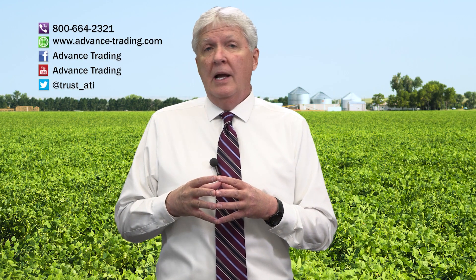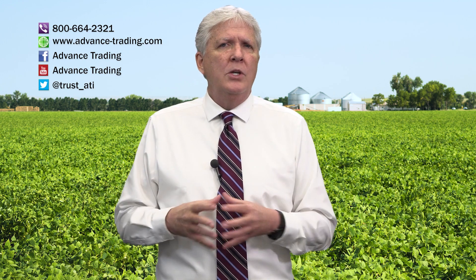If you'd like more information, please feel free to contact us at 800-664-2321. We'll put you in contact with one of our risk management consultants who'll be happy to visit with you at your convenience. Remember, we upload every Wednesday — make sure to subscribe to our channel and never miss an upload.